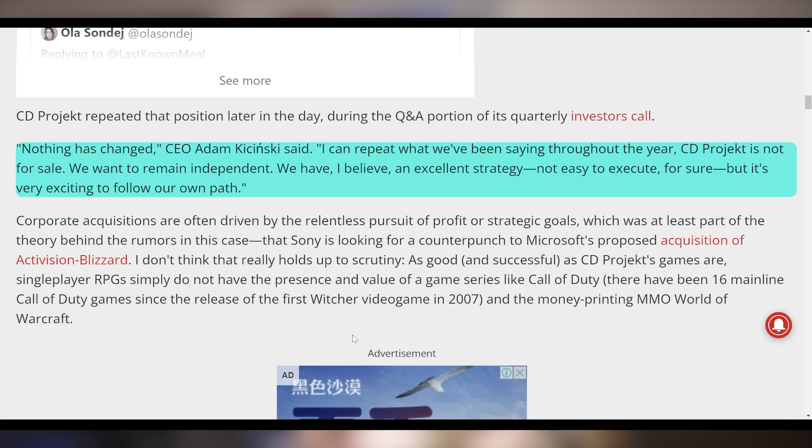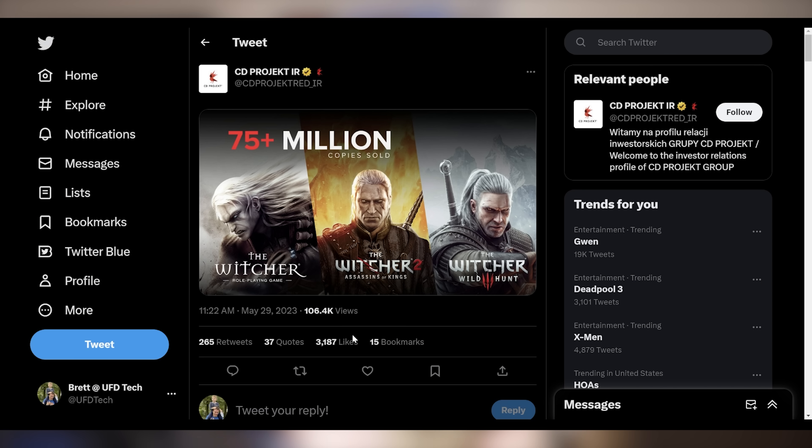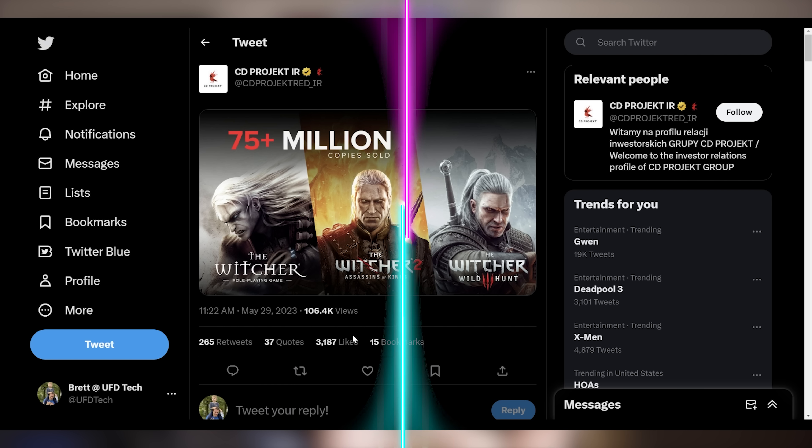The CEO added it's not easy to execute for sure, but it's very exciting to follow their own path. So if you hear copium, just tell PlayStation fanboys to suck it up. Also, CDPR announced that the Witcher series has sold over 75 million copies, with Witcher 3 being over 50 million of that — a very successful series and one of the most popular video game franchises of all time.